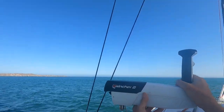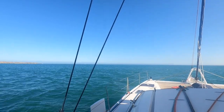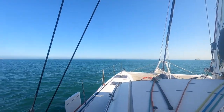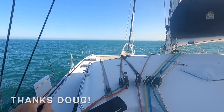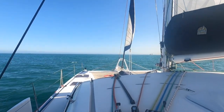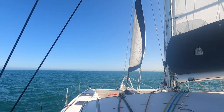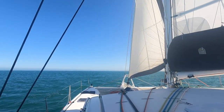Now this is our new toy. This is like the cruiser's equivalent of a Zimmer — our e-wincher. Look at this baby go. That's wonderful.